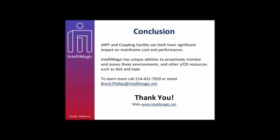Thank you, Joe. I appreciate everybody joining us today. You've seen how ZHPF and coupling facility can have a significant impact on both cost and performance, and hopefully you've gotten a feel for how IntelliMagic has some unique abilities to help you get that visibility into your environment. If you have questions about the content presented today or how it might be applicable to your environment, please contact us at the phone number or shoot me an email. We can get some people together and do a presentation for your team. We're in business to provide these kind of solutions, whether as a services engagement or software you can access on an ongoing basis.